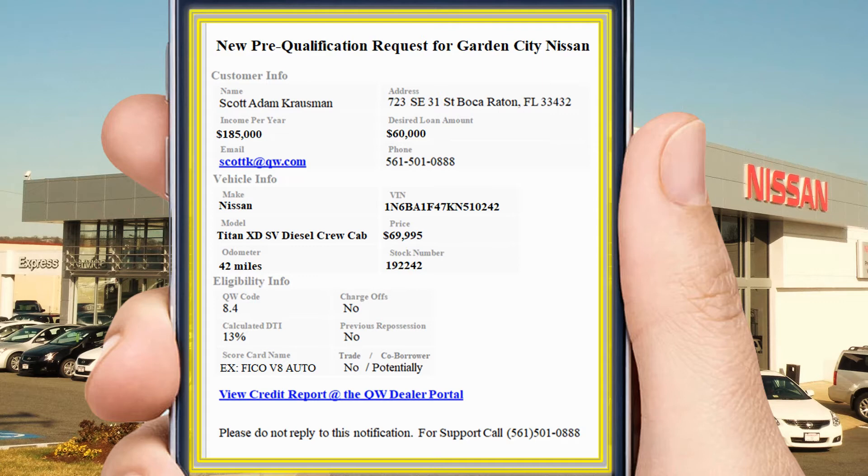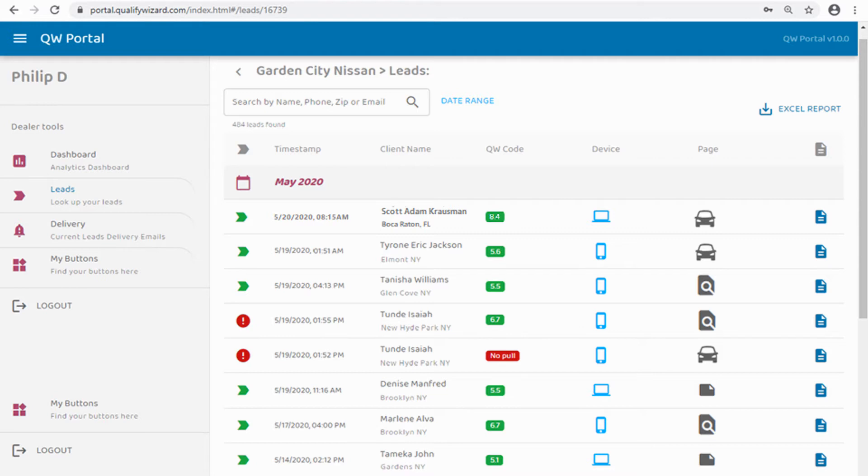If you typically view your email on your mobile device, this is exactly what you'll see — all of the information the consumer entered, the vehicle information, and several strong hints as to the consumer's credit eligibility. If all this interests you, you are just one click away from logging in to our secure dealer portal.